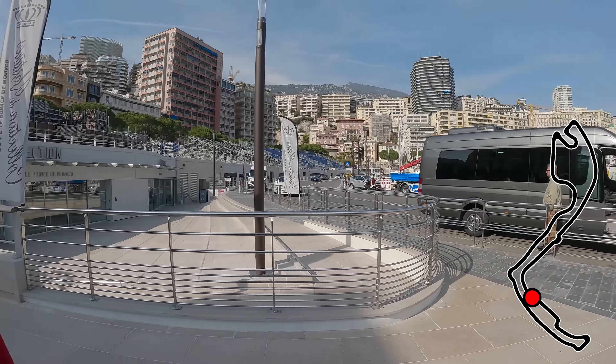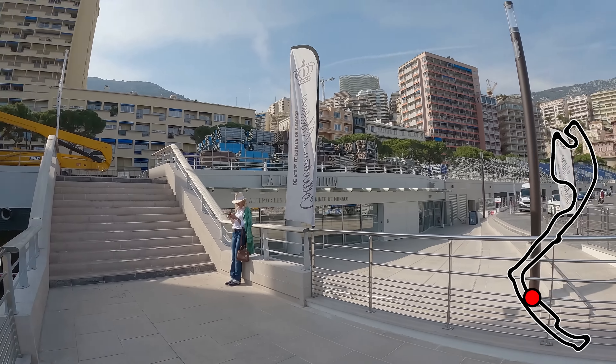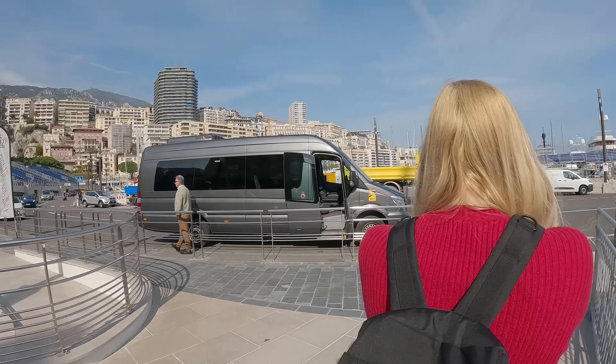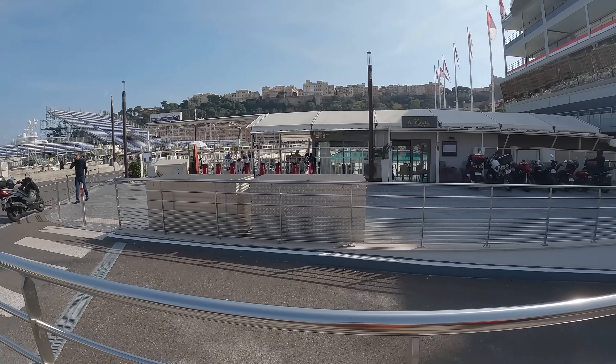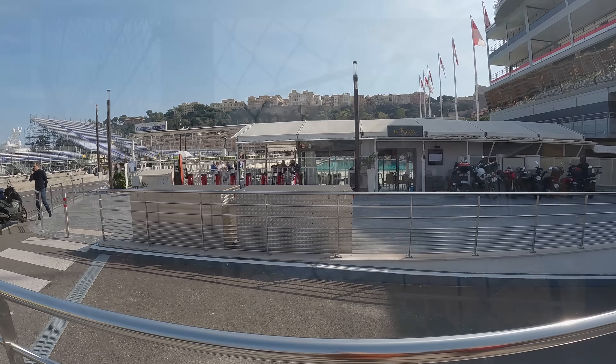Anyway, we've come down now — lots of work going on around us, but that's where we just came from up there. That's those temporary grandstands, and this is the track. Lots more grandstands over there, and there's the swimming pool, which you can clearly see when it's not race weekend — you can barely see that when it is race weekend.